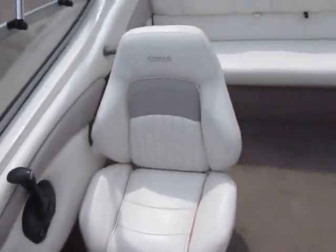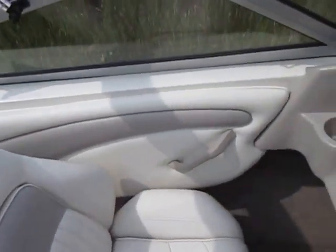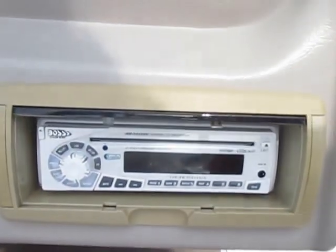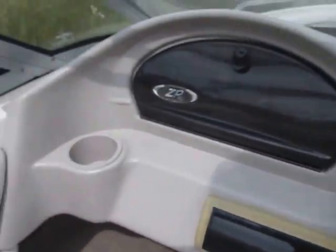It has swivel, passenger, and driver seats. It has a passenger glove compartment. It has a Boss AM FM CD player with an auxiliary input and a weather guard.